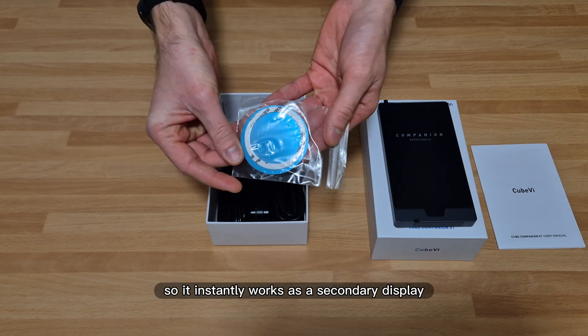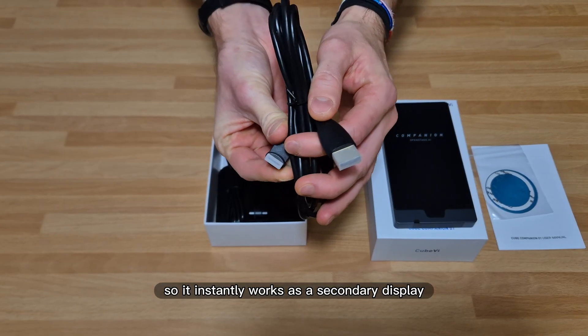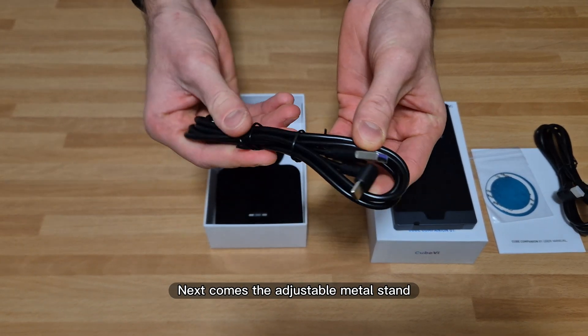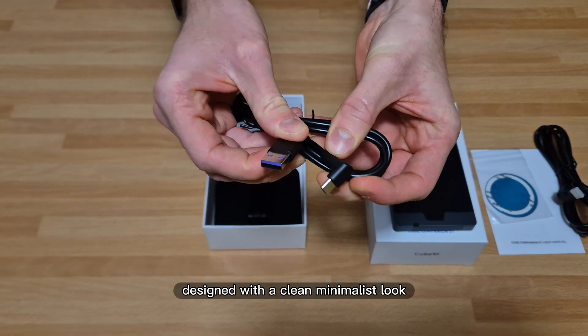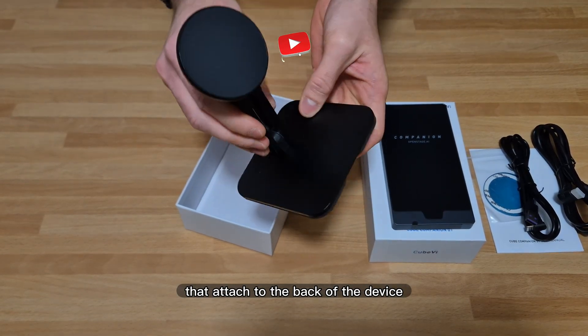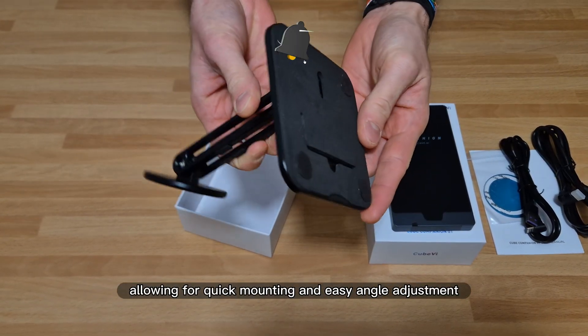It's completely plug and play, so it instantly works as a secondary display or holographic photo frame. Next comes the adjustable metal stand, designed with a clean, minimalist look, and the magnetic pads that attach to the back of the device, allowing for quick mounting and easy angle adjustment.